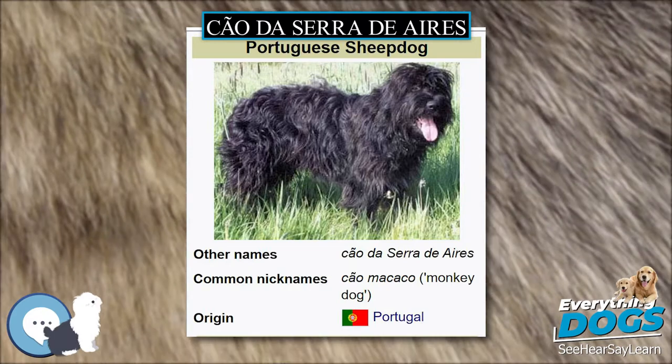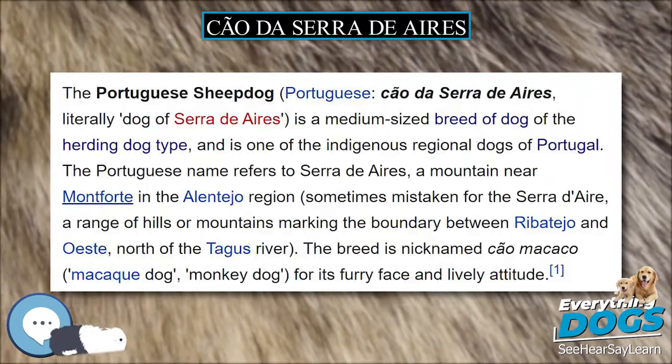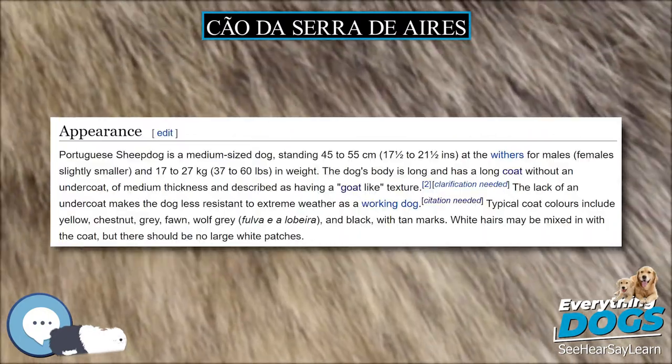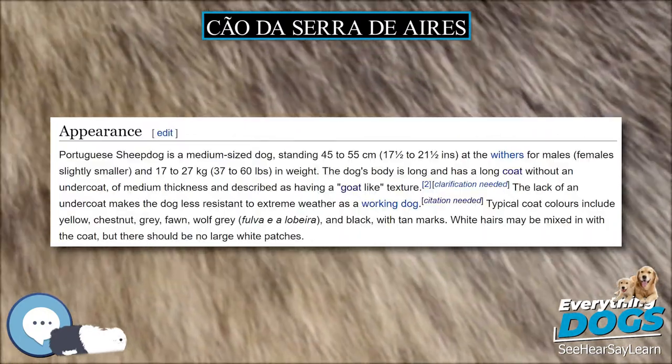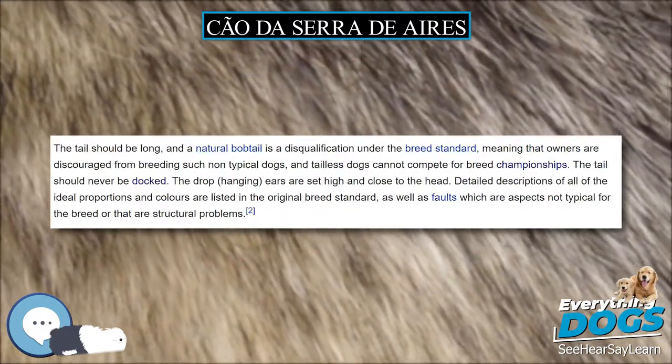Called the Portuguese Sheepdog in English, the original name refers to the Serra d'Ires, a mountain near Monforte in the Alentejo region, often mistaken with the Serra range of hills or mountains marking the boundary north of the Tagus River.